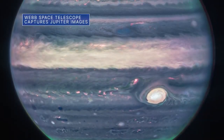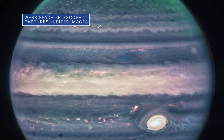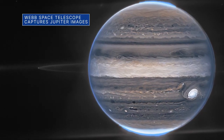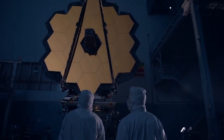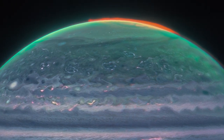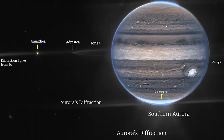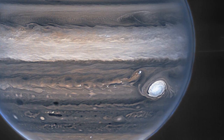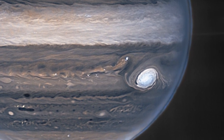NASA's James Webb Space Telescope recently captured new images of Jupiter that may give astronomers even more clues to the planet's inner life. The images, captured by Webb's Near Infrared Camera or NIRCam, show auroras extending to high altitudes above the northern and southern poles of Jupiter. They also provide details about some of the planet's clouds, haze, and other atmospheric features, such as the Great Red Spot – a storm so big it could swallow Earth.